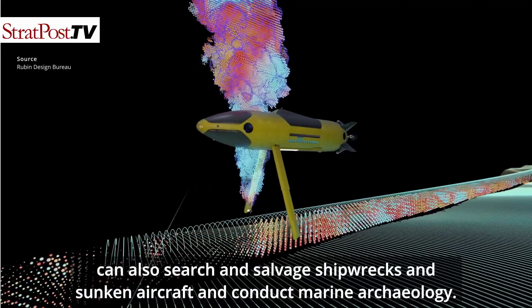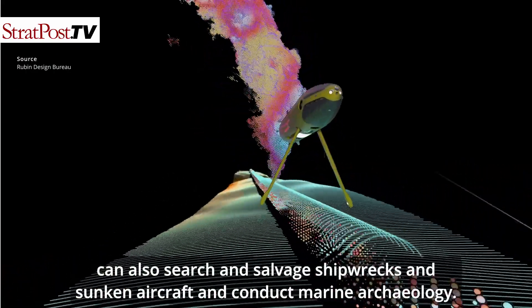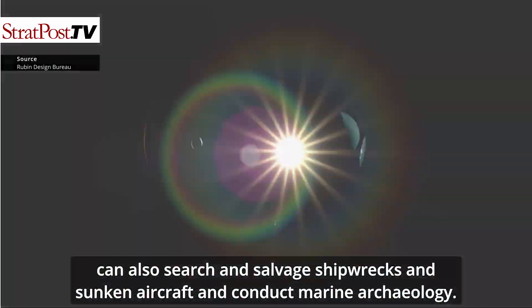The drone can also search and salvage shipwrecks and sunken aircraft, and conduct marine archaeology.